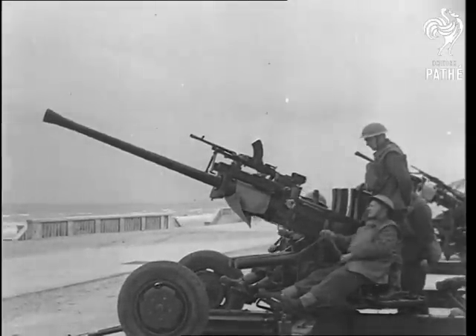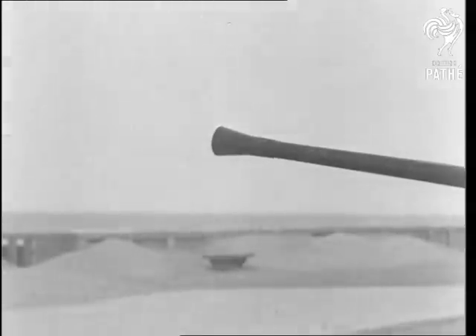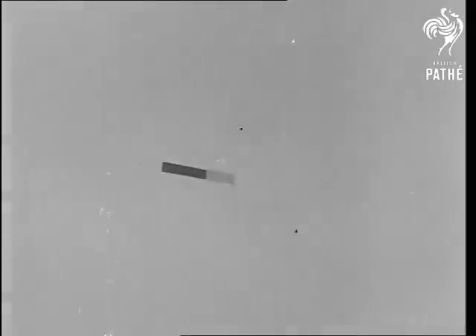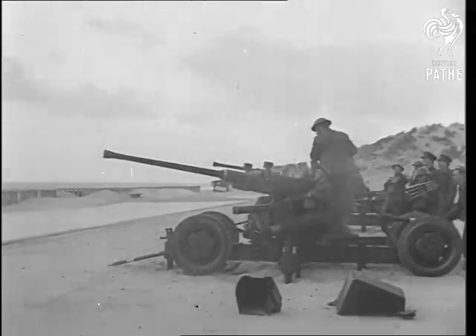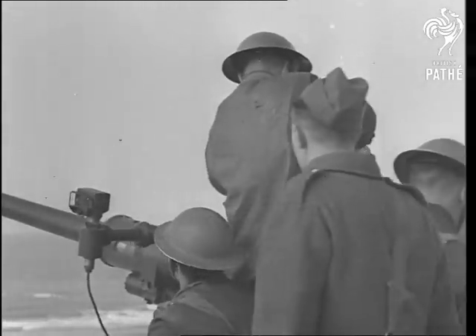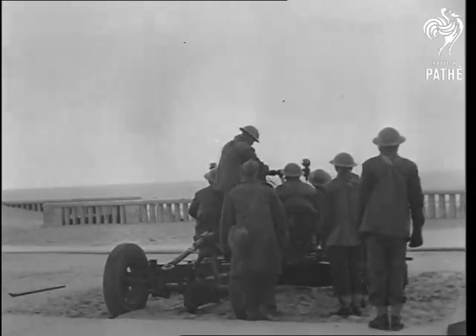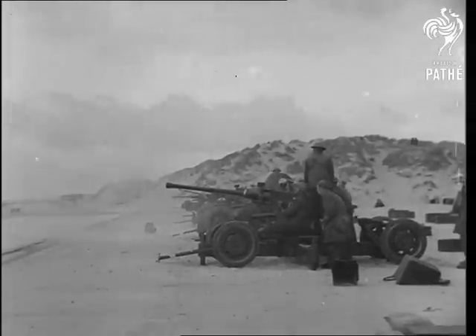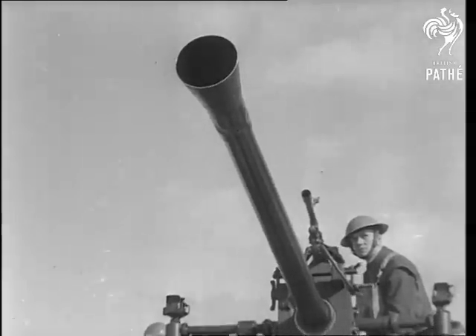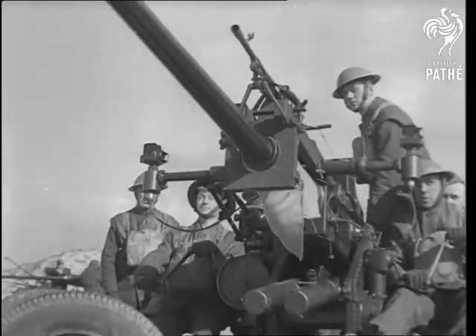Like giant machine guns, the latest Bofors anti-aircraft guns can spout out their shells at the rate of 120 per minute. Loaded with clips of shells even while the gun is still firing, its speed is amazing. Easy to handle, it can follow the swiftest target. Over the large barrel, a Bren gun is mounted to deal with close or low-flying planes — altogether a formidable defense weapon.